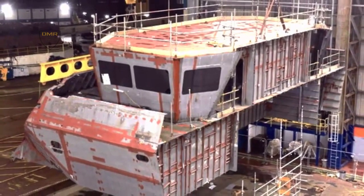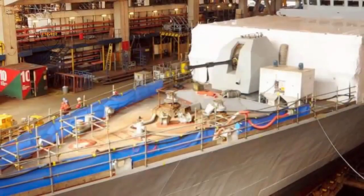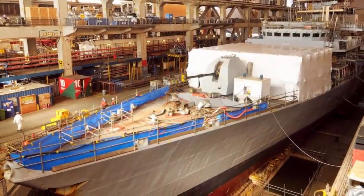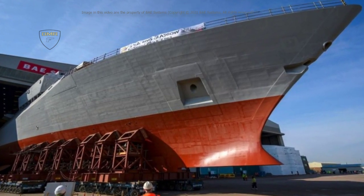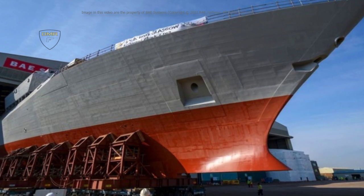I pay tribute to the hard work and skill of all those involved in the design and manufacture of this ship and look forward to seeing the two halves of the ship coming together at BAE Systems Shipyard on the Clyde in the coming weeks. The rollout of the forward section of HMS Glasgow, the first of the Type 26 class, hails a landmark moment for this cutting-edge vessel and a huge step forward for the program. Pat Browning, Type 26 program team leader, defense equipment and support, said.